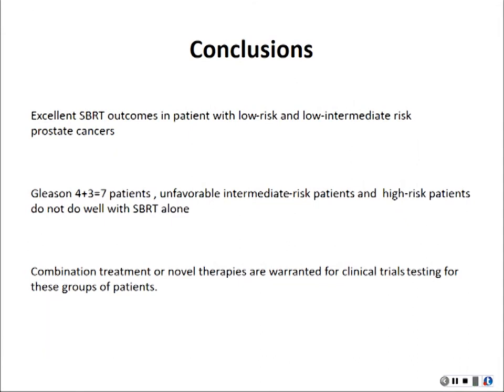For Gleason 3+4 and 4+3, you have to think twice before offering stereotactic. In the future we may be able to combine SBRT with hormones or other agents for these patients, but at this moment we don't recommend giving SBRT alone to this group of patients.